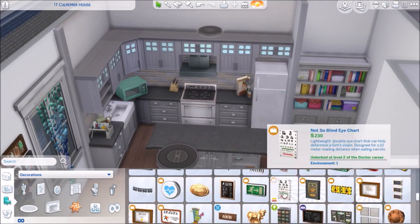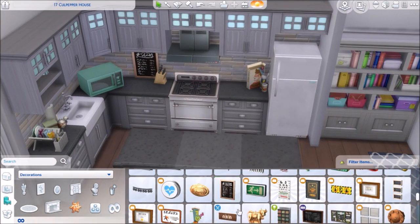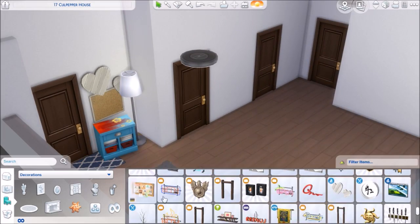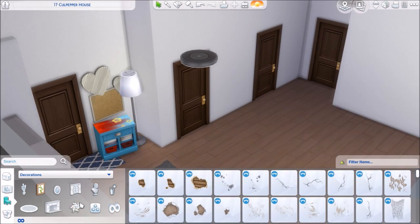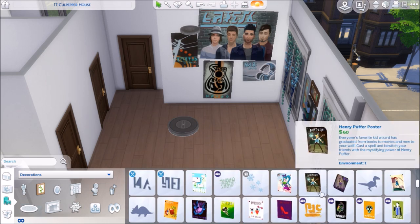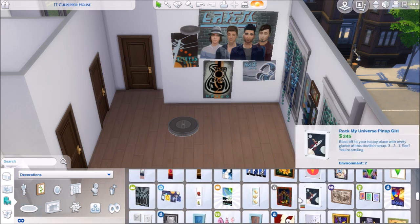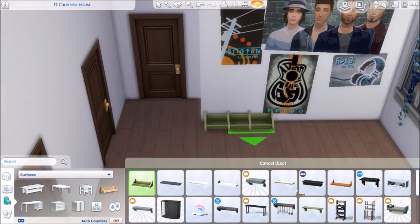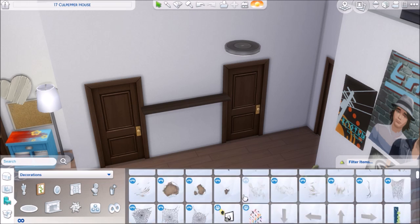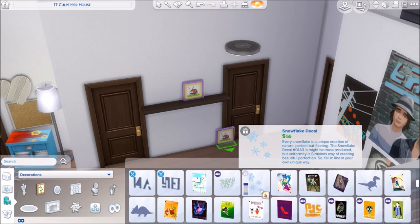It is a lot smaller than what I made the girl's bedroom, so yeah, lots of fun. I'm definitely still enjoying this new pack — it's been about three or so days since I got it. I think everybody else is enjoying it as well, because I've been seeing tons of awesome builds from the community.